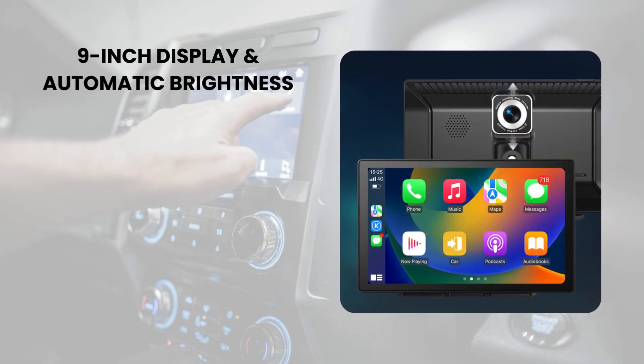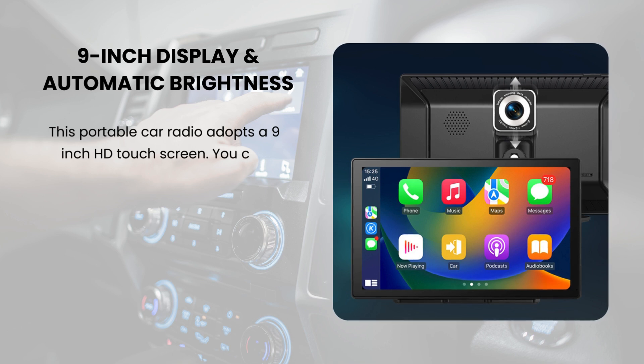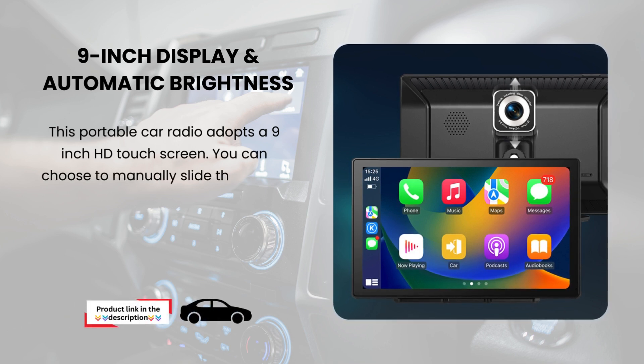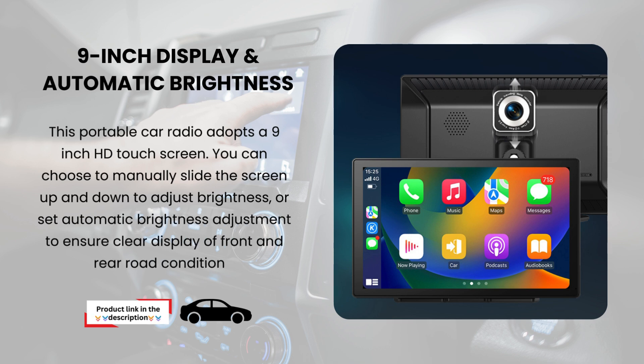9-inch display and automatic brightness. This portable car radio adopts a 9-inch HD touchscreen. You can choose to manually slide the screen up and down to adjust brightness, or set automatic brightness adjustment to ensure clear display of front and rear road conditions.